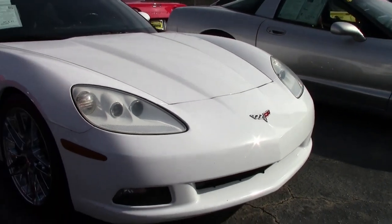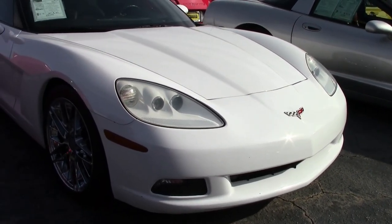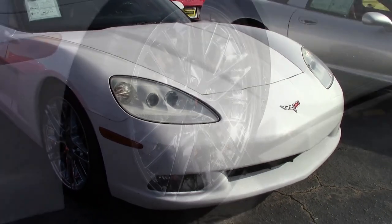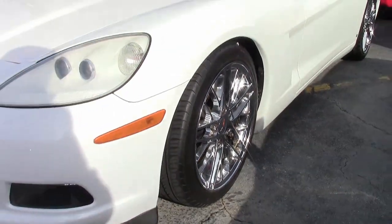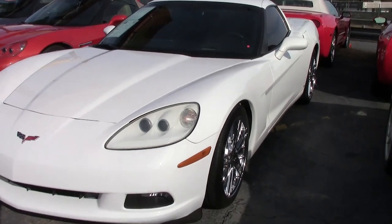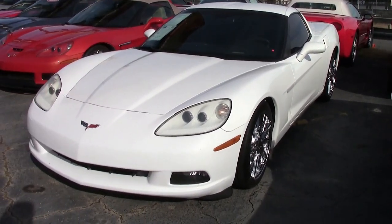Arctic white is a rare color for 2007, and it has a beautiful ebony interior. Under the hood, you'll find a 410 horsepower LS2 engine and a 6-speed automatic paddle shift transmission.